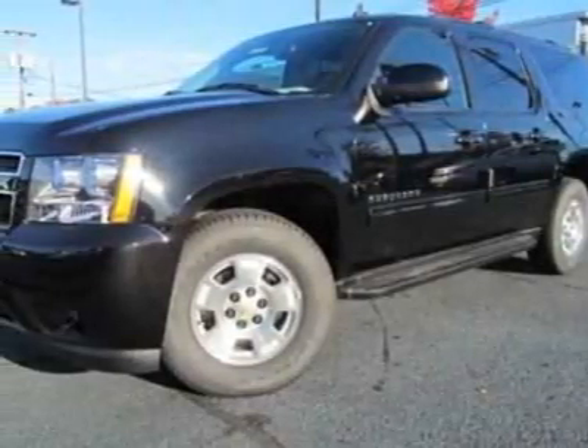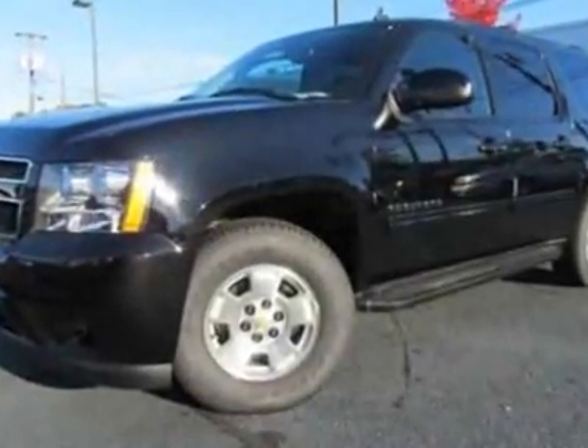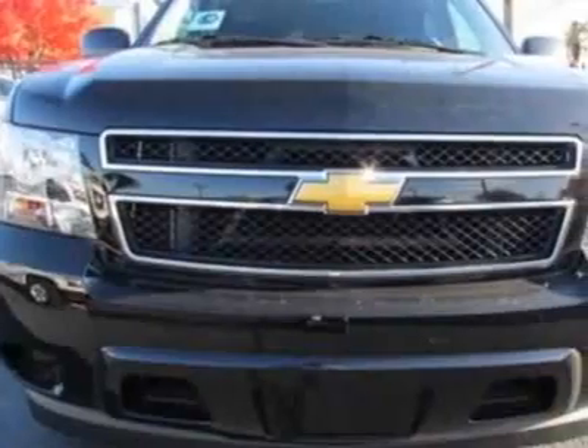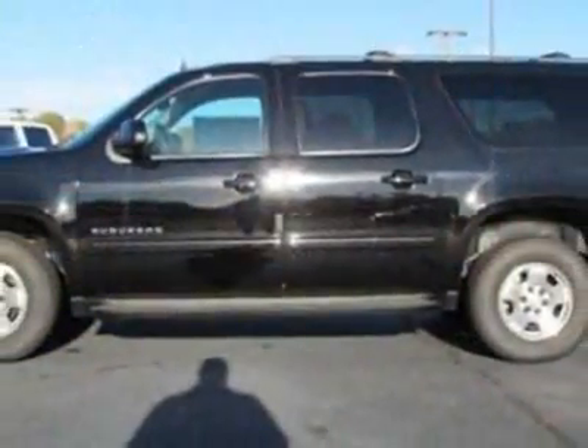Take a look at this new 2012 Chevrolet Suburban. For your protection, this vehicle has a full factory warranty. This vehicle gets an estimated 15 miles per gallon in the city and an estimated 21 on the highway.